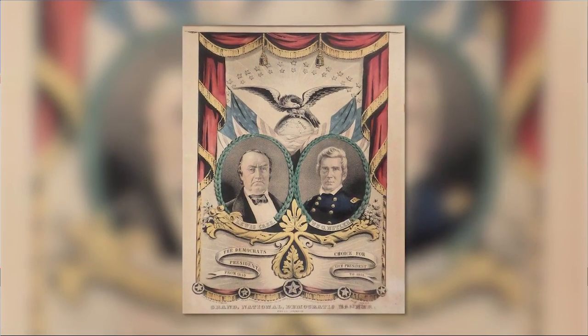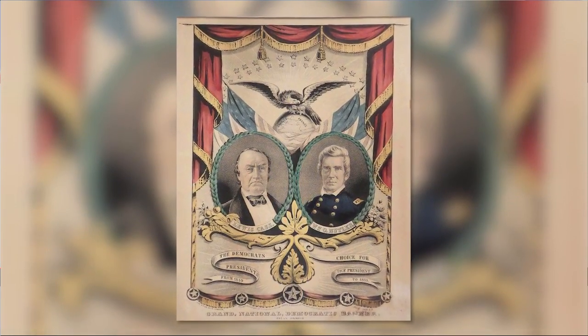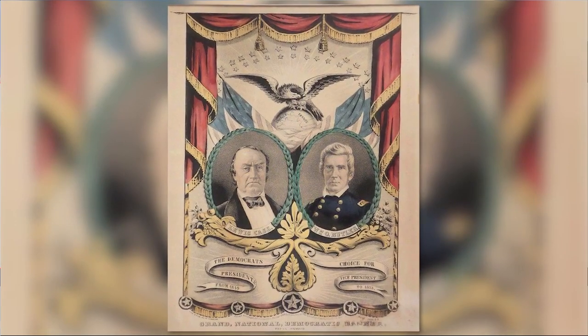He served during the Mexican War and the War of 1812, and like many people of his time, used his popularity as a veteran to run for political office. His time in the Kentucky legislature and U.S. Congress even led to him being on the ticket for Vice President, ironically running against his former Commander-in-Chief, General Zachary Taylor.